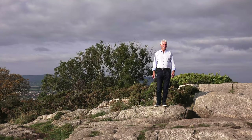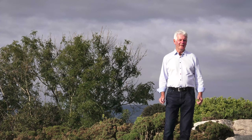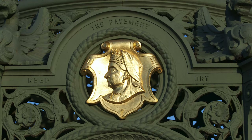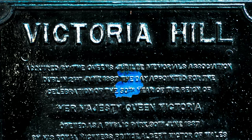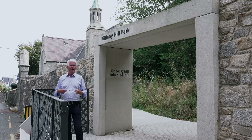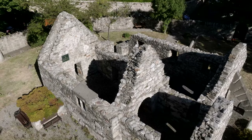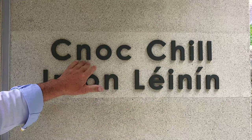For much of its history, Killiney Hill Park was the private property of wealthy landowners. It's only been a public park since 1887. In that year, Killiney Hill was sold by its owner, Robert Warren Jr., to Queen Victoria's Jubilee Memorial Association. The Queen's grandson, Prince Albert Victor of Wales, opened the park as public pleasure grounds to commemorate the Queen's Golden Jubilee. A plaque on each of the two pillars at the Victoria Gate entrance commemorates this occasion. The word Killiney derives from the Gaelic name of a nearby ancient church, Cill Inghean Léinín, meaning Church of the Daughters of Léinín, and the word Cnoc means hill.